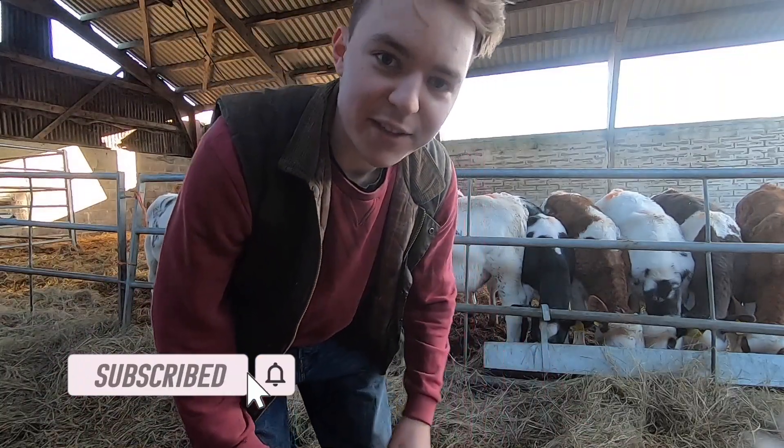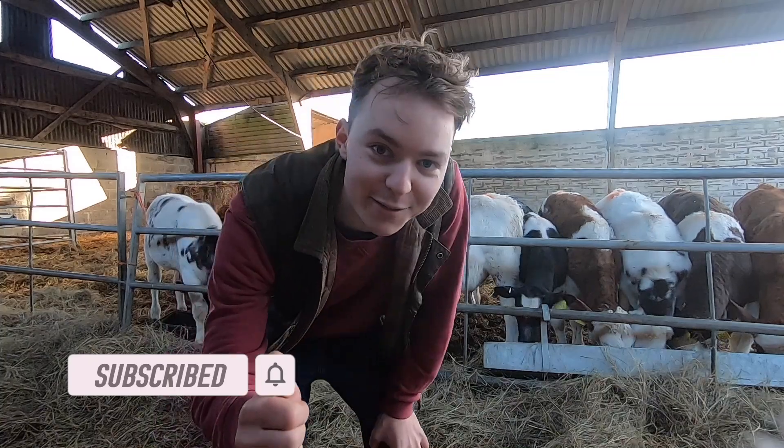Hi guys, welcome back to the channel. I hope you had a good Boxing Day. And if you guys could give this video a thumbs up, I would really appreciate it.